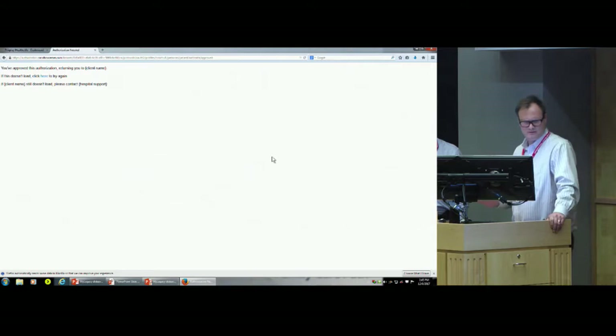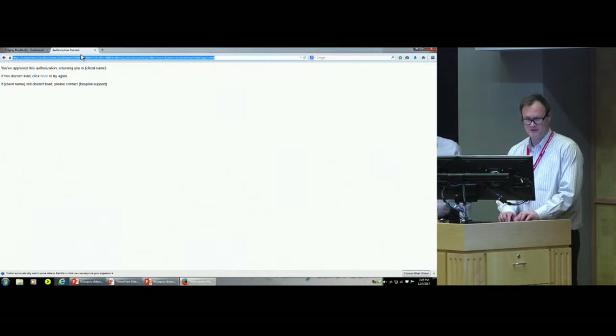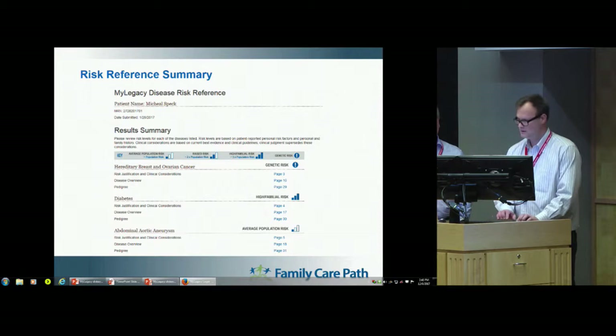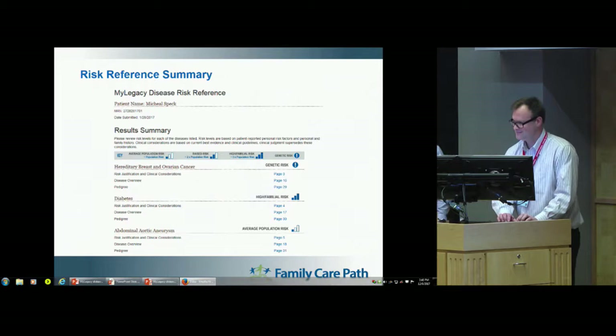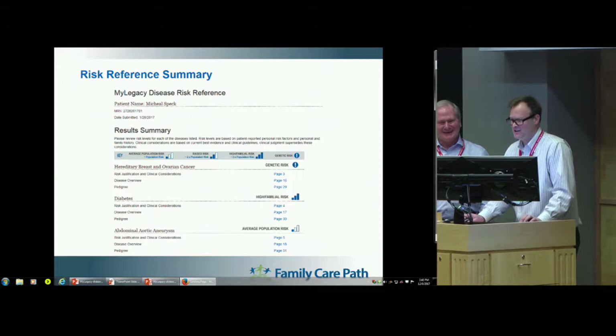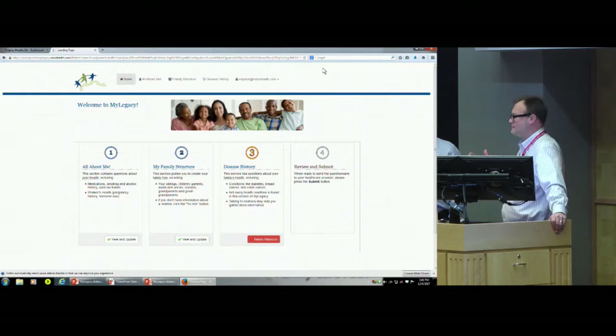SMART on FHIR solves a real problem for workflow in most cases. Unfortunately, this is why you should never do a live demo. Had that smart launch worked, it would have taken us directly into the MyLegacy application, where the patient is prompted. For the sake of the demonstration, I've already pre-populated some of the data so that you don't have to wait 15 minutes to see the whole thing.